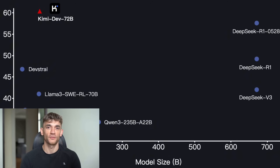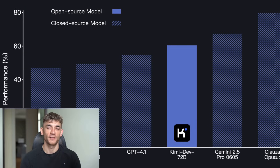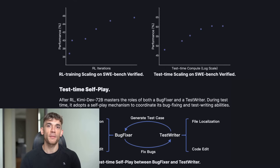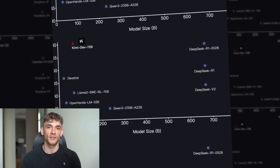Today I'm going to show you how a free AI just beat every coding model on the planet. This thing fixes bugs faster than humans. It writes perfect code patches in seconds and it's completely free while everyone else charges you crazy money. I tested it myself and I'm blown away. You're about to see something that will change how you code forever.